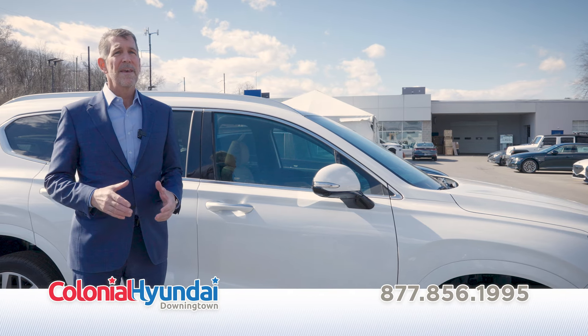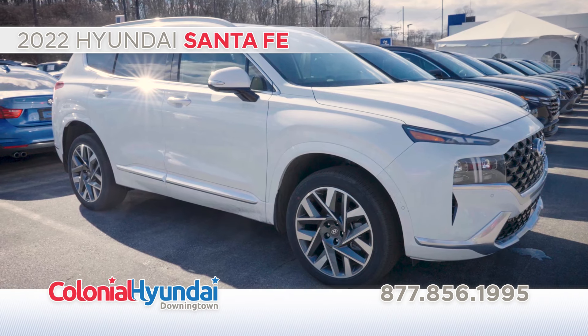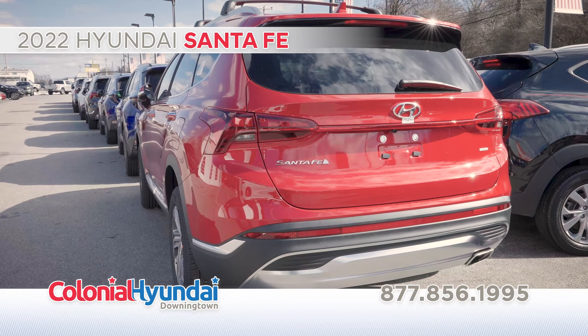Looking for an adventurous family SUV? Get to Colonial Hyundai today and test drive the new 2022 Hyundai Santa Fe. It's stylish, safe, and has the capability to handle big loads like campers, ATVs, or even boats.